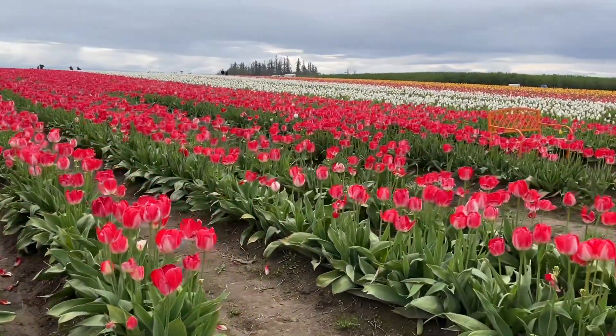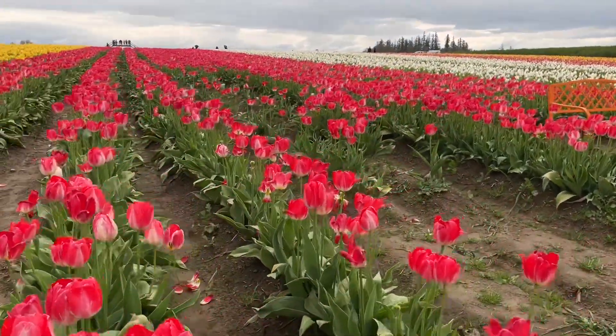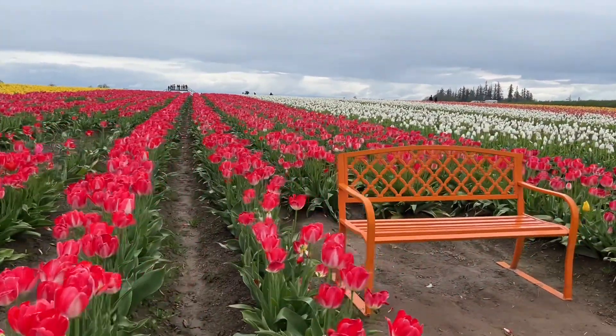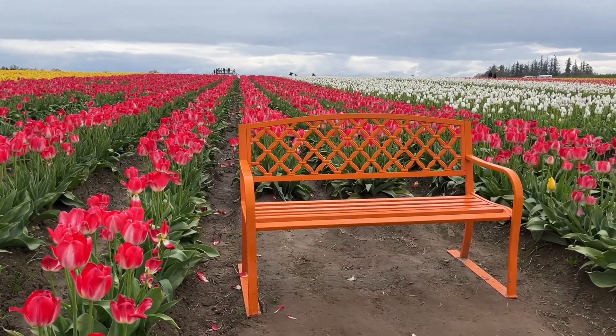And there's that red — or no, it's pink. And there's the orange bench — it's for selfies!